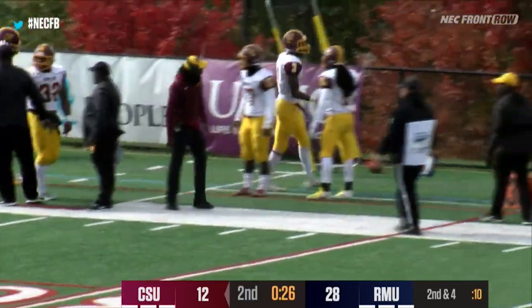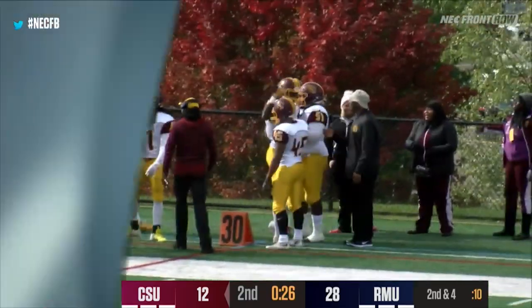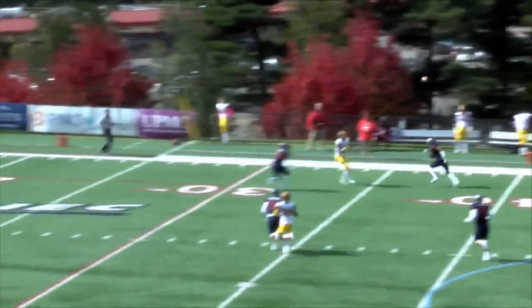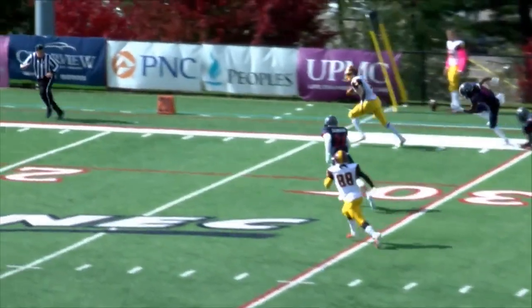Kevin Greenhow — 6'1", 200-pound wide receiver, a junior from Columbus, Ohio. He's also a backup quarterback. You see his athletic ability — he's the number one target for this offense.